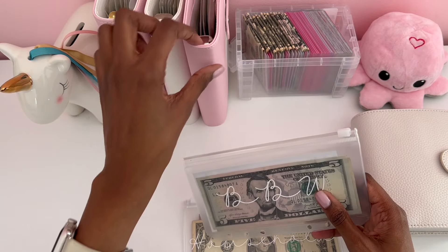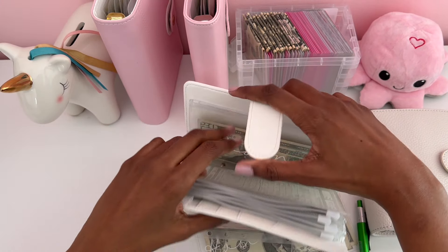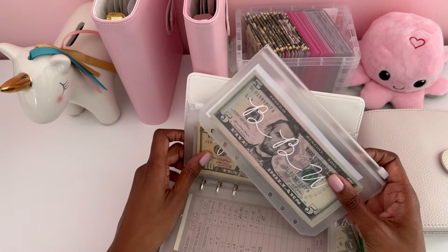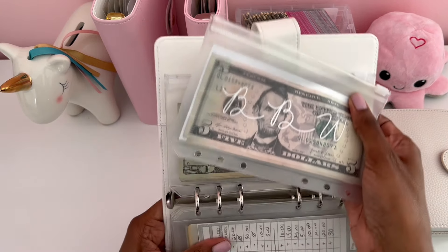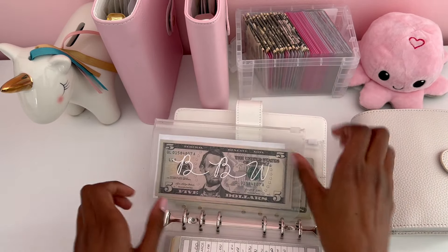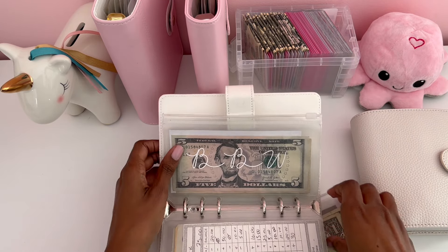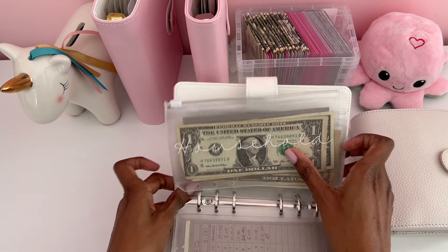I didn't pull anything out of my Bath and Body Works envelope because I only had $10 in it in the first place. So I'm going to put this back — Bath and Body Works goes after work and household goes after gifts.